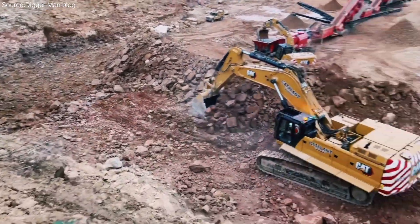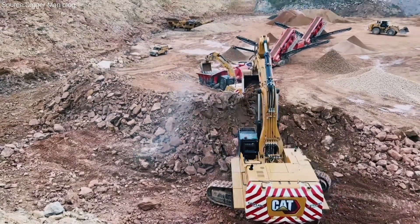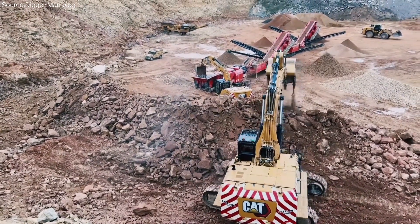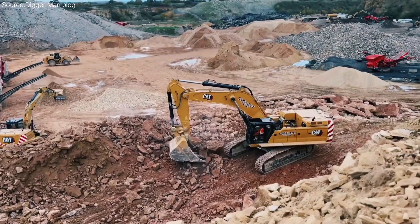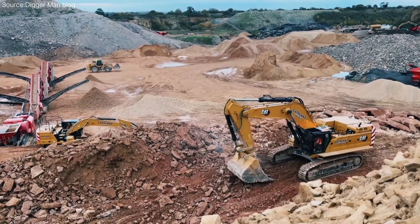Durability is only half the equation — easy maintenance is the other. The CAT 395 was designed with ground-level access to filters and group service points. Smart alerts notify operators of service needs before breakdowns happen, helping companies avoid costly downtime.